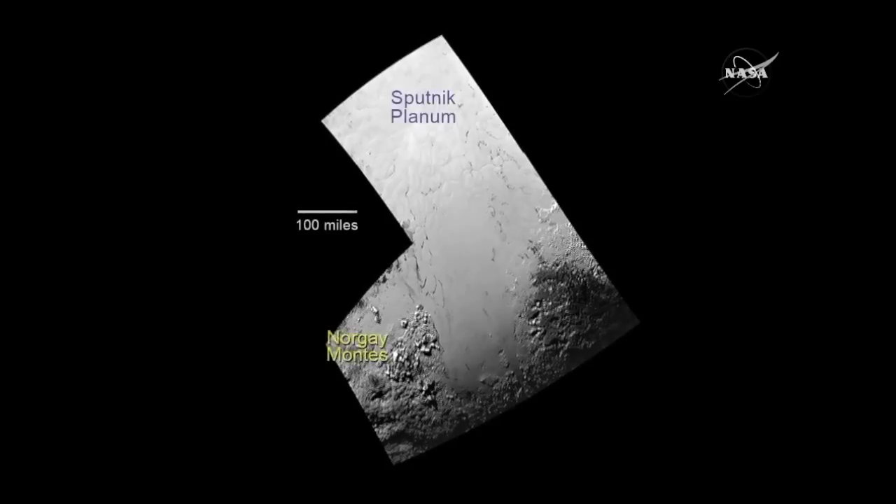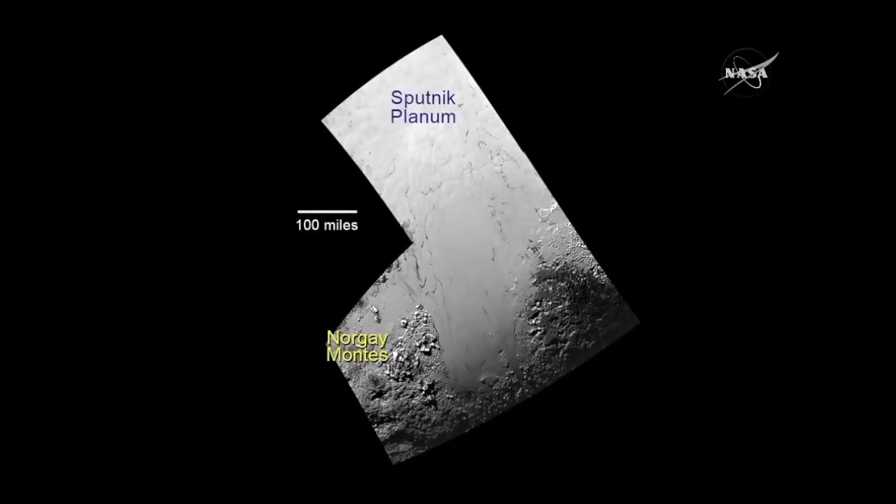Here are the names that we've assigned. We decided to name Sputnik Planum after the first artificial satellite launched into space, thus beginning the space age. And Norgay Montes is named after the Nepalese Sherpa who climbed Mount Everest with Edmund Hillary, making him the first Nepalese to have a name on any planet in the solar system.